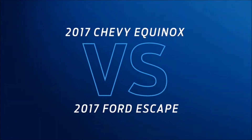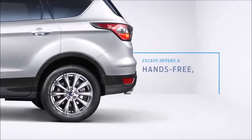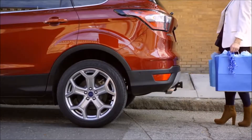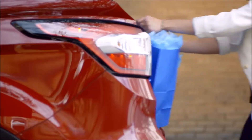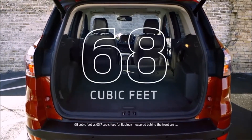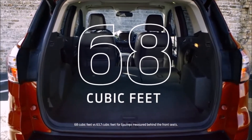Shopping Chevy Equinox? Compare it to the Ford Escape first. Escape beats Equinox in a lot of ways, with features like an available hands-free foot-activated liftgate, which makes loading and unloading easy. Escape also has more cargo space — 68 cubic feet to 64. That's more space for more stuff.